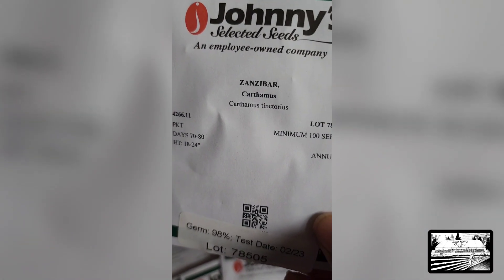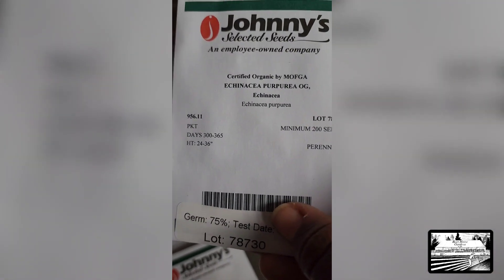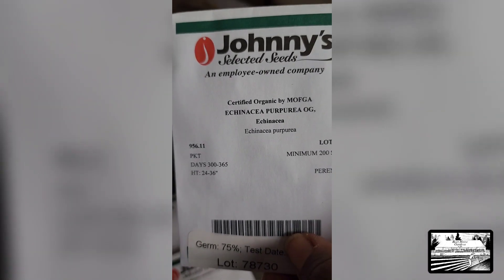So I'm going to go ahead and get this planted right away. Echinacea — I've been working on establishing this for a while now. I'm going to try again.